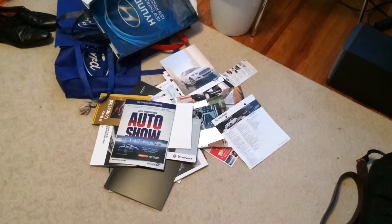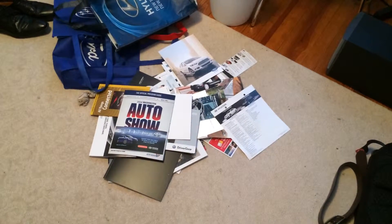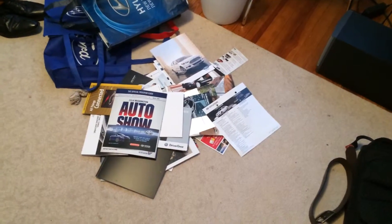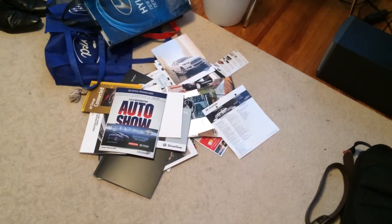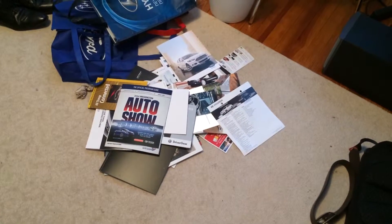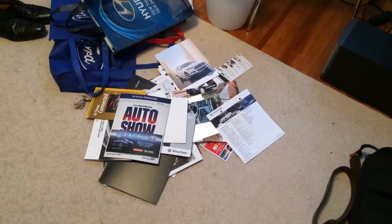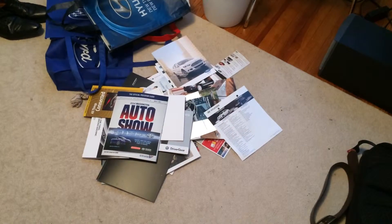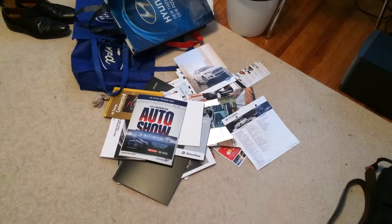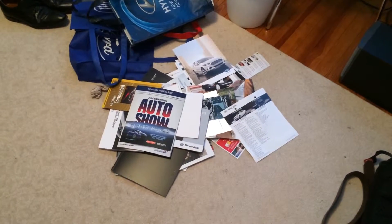Hi YouTube, this is King Buick. It's been a few days since I went to the auto show and took all those videos and photos, which you can check on my YouTube channel, Facebook, and Google Plus profile. I went on the first day, which was this past Thursday, and let me tell you it's always amazing to go there. Every year I always make sure to get a lot of promotional material and literature from the various automakers.